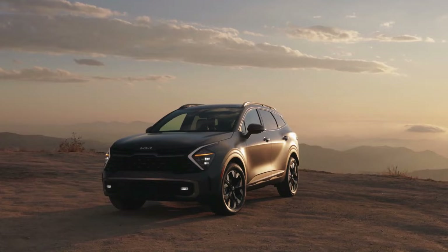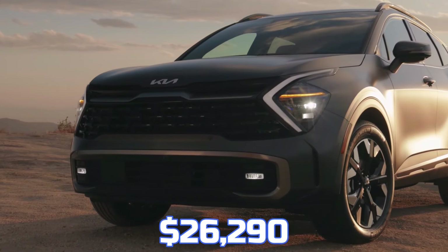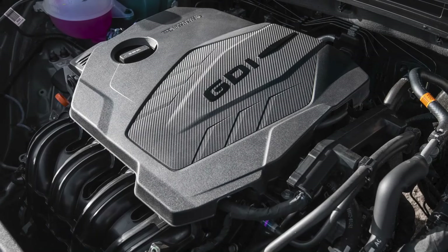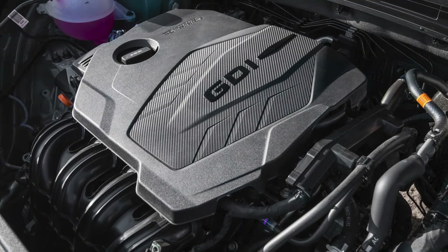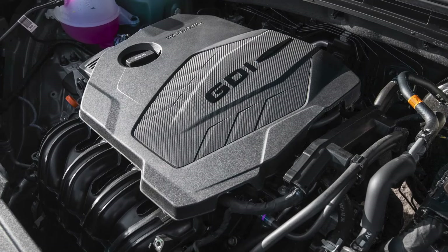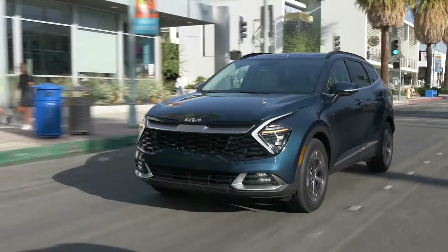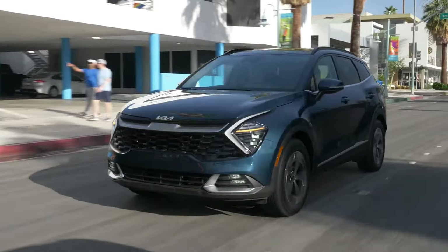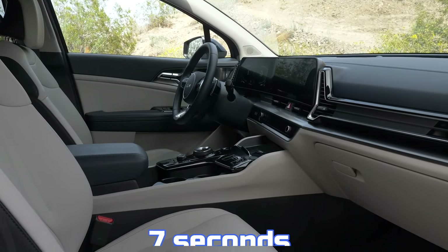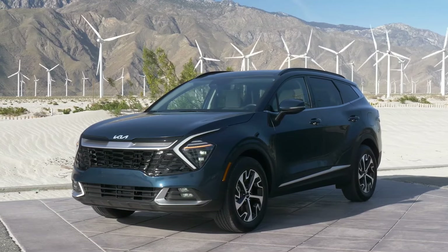Number 3: The Kia Sportage. Starting at $26,290, the Kia Sportage is a small SUV that balances efficiency and comfort. Powered by a 2.5-liter inline four-cylinder engine with 178 pound-feet of torque, it comes with an eight-speed automatic transmission. While the transmission is generally efficient, it can be slow to respond at lower speeds, resulting in a 0-to-60 mph time of around 7 seconds for most models. Front-wheel drive versions may perform slightly faster.